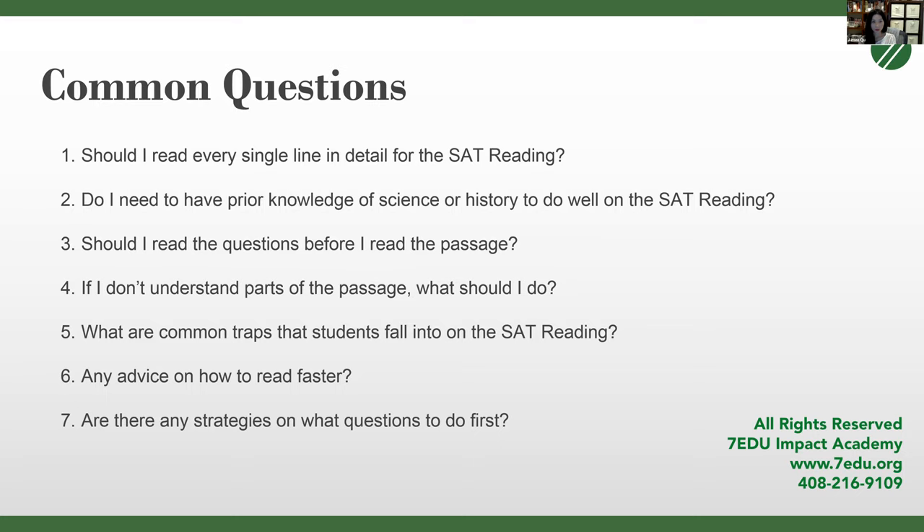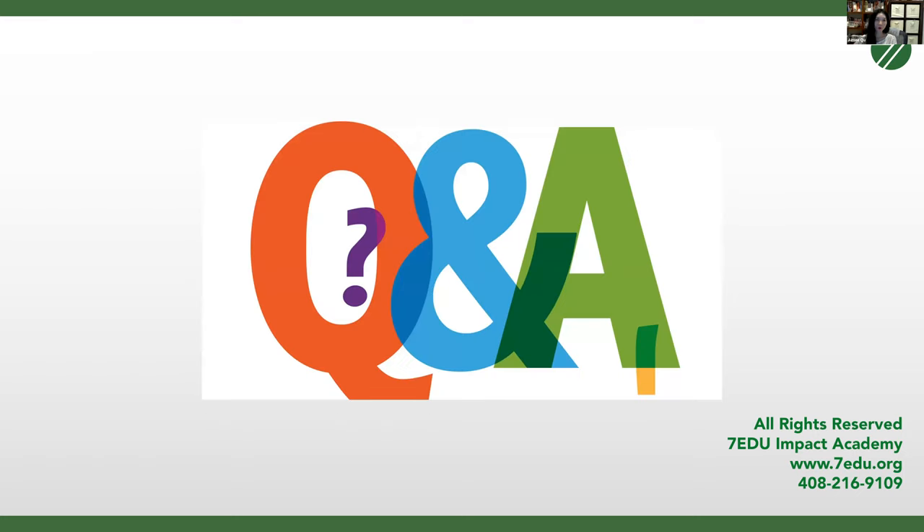I think this ends the lecture part of today, and we're going to open it up for a Q&A. I'm going to turn it back to Kathy. This portion of the open class we would like to have students or parents ask questions. If you have any questions or things you want to clarify about what Amy taught today, please place them into the chat box or Q&A box, or raise your hand on Zoom.